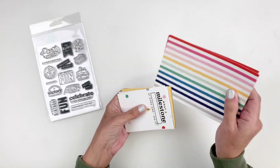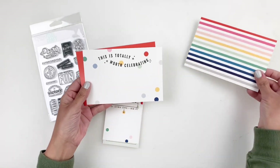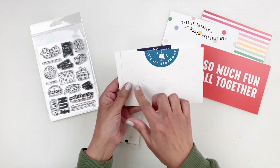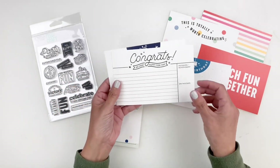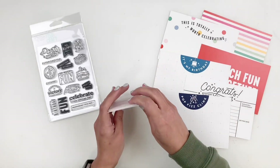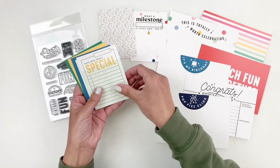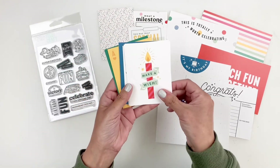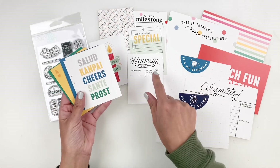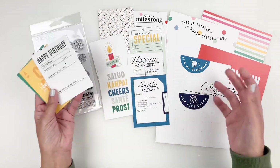This kit comes with 4x6s and 3x4s. There's a beautiful rainbow 4x6 — so much fun. I love that there's a lot of space to add some journaling on these gorgeous cards. Then you have the 3x4s, which are just as beautiful. I love this one — make a wish, so cute. And hooray, I did this — this is a good one for documenting one of your kids' milestones or your own.